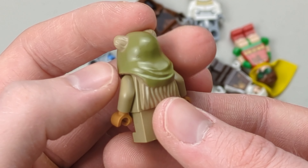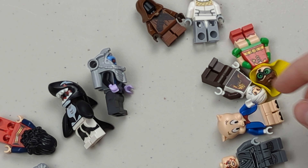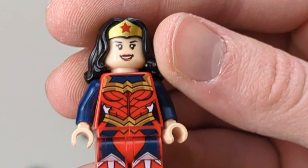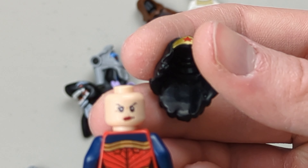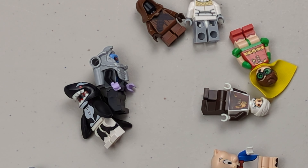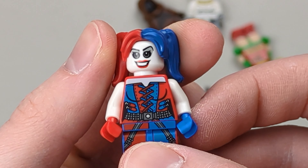We got this Ewok right here — not sure what his name is. We got a Wonder Woman with a bit of bite marks, kind of damaged, but still a great minifigure. And Harley Quinn right here.